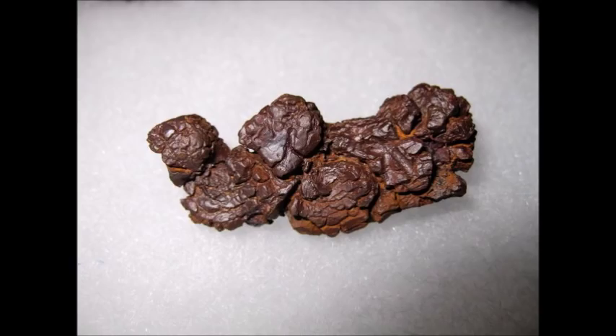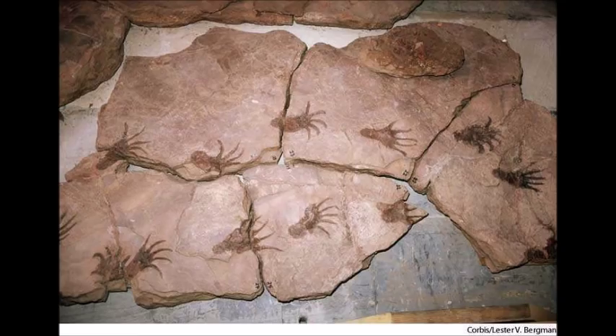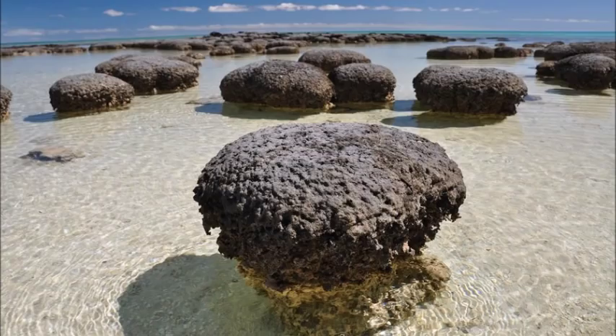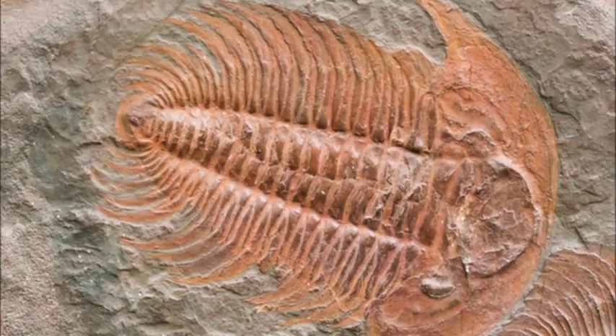A coprolite is fossilized feces, a type of trace fossil. In case you don't know, trace fossils or ichnofossils are indicators of biological activity. Other trace fossils include footprints, burrows, root cavities, egg fragments, and stromatolites. This is one place where the idea that all a fossil tells you is that something died really falls apart.